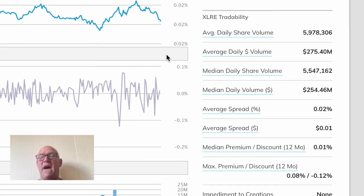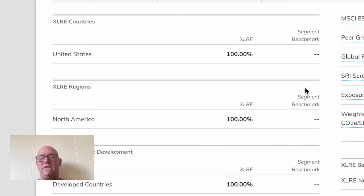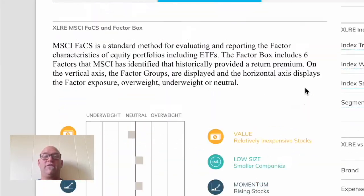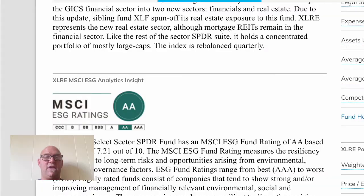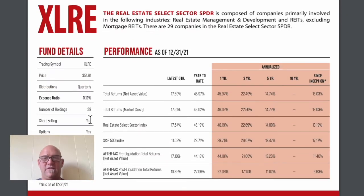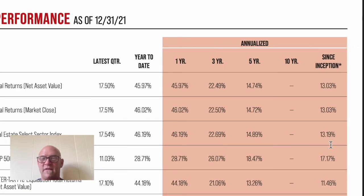Average daily share volume is about 5 million shares, so it's very well traded. Remember, this is a US-only ETF — all the real estate is held in the United States. Let's take a look at the performance on the fact sheet.